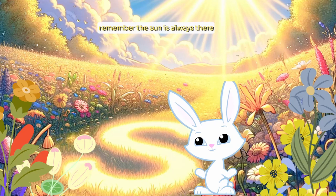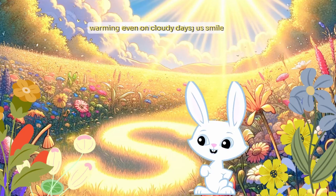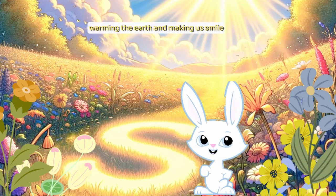Remember, the sun is always there, even on cloudy days, warming the earth and making us smile.